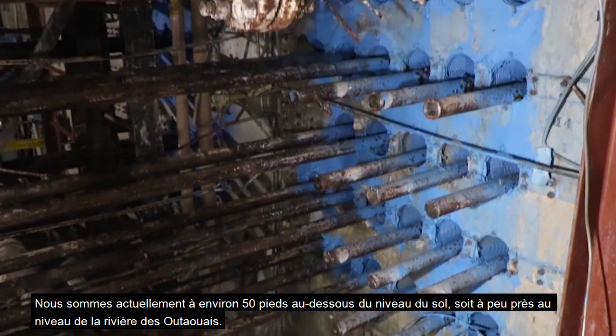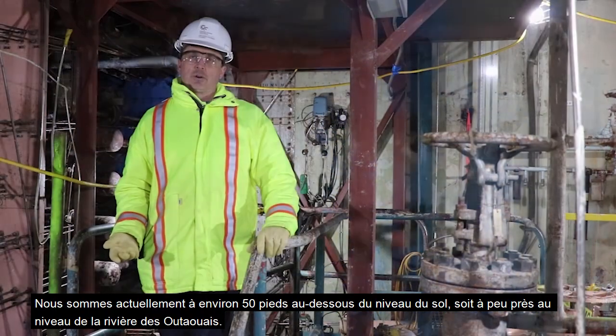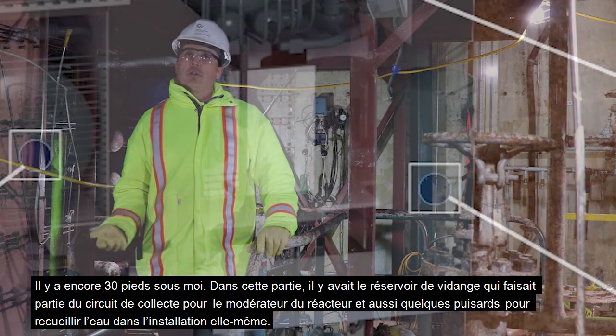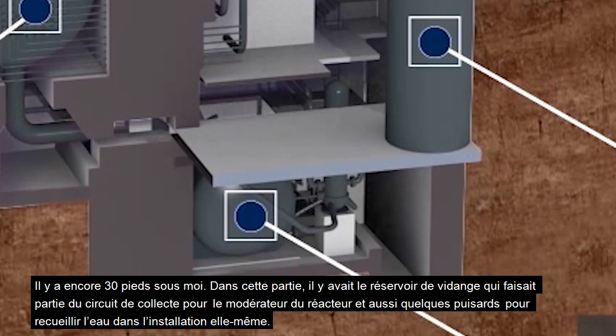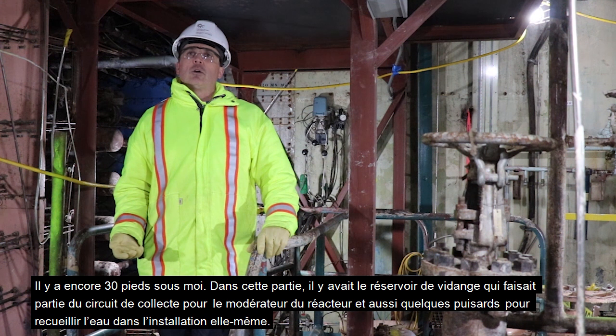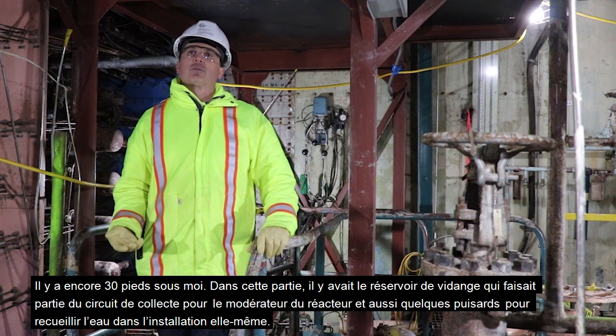We're about 50 feet below grade right now, which is roughly at the level of the Ottawa River. Below me is about another 30 feet, and down there was the dump tank, which was part of the collection system for the reactor moderator, as well as some sumps for collecting water in the facility itself.